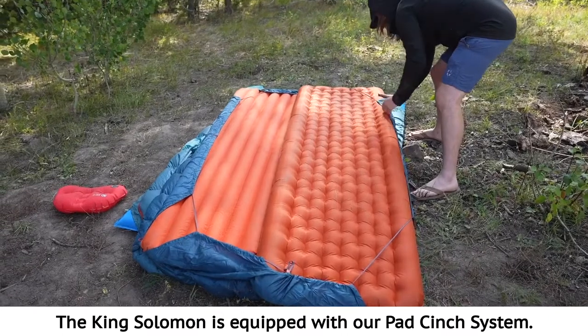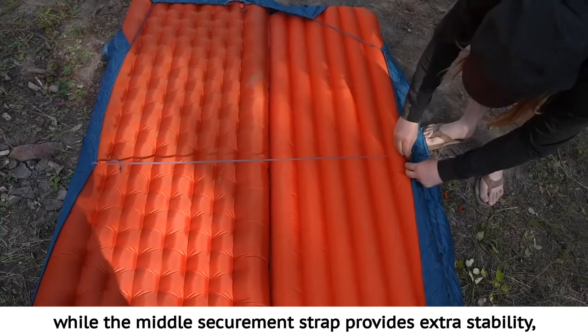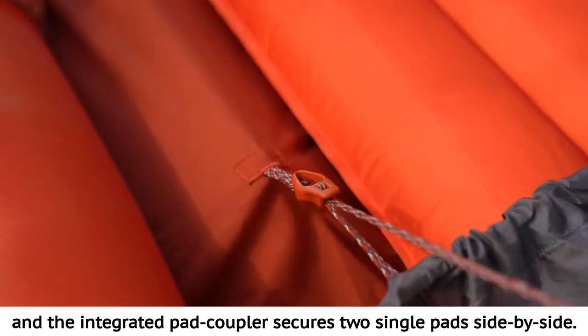The King Solomon is equipped with our pad cinch system. The self-equalizing drawstring easily connects bag to pad, while the middle securement strap provides extra stability and the integrated pad coupler secures two single pads side by side.